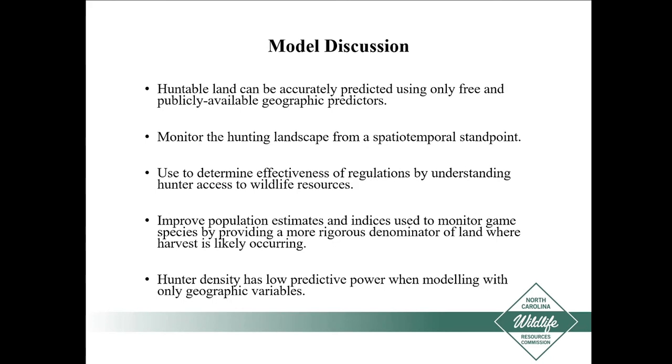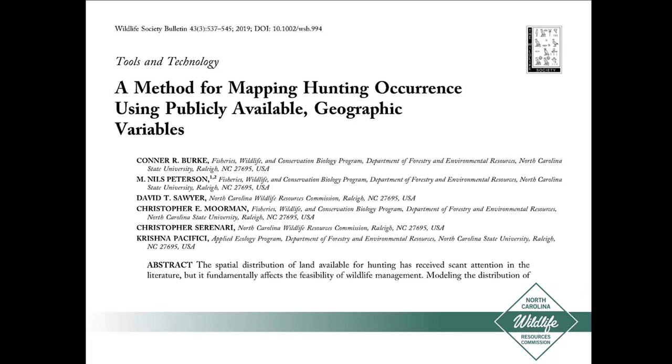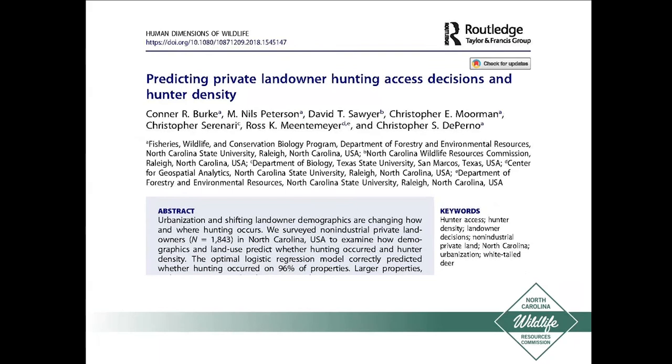If you're interested in the model building and statistics and want to take a deeper dive, we published a couple of papers on this. One was about the method itself in the Wildlife Society Bulletin. A second paper was published in Human Dimensions of Wildlife, which provides insight into social and demographic characteristics and how they may affect hunting — it also contained the hunter density estimation. I want to thank all the people listed on these papers for all the work they did on this project. It was a very interesting and worthwhile project.